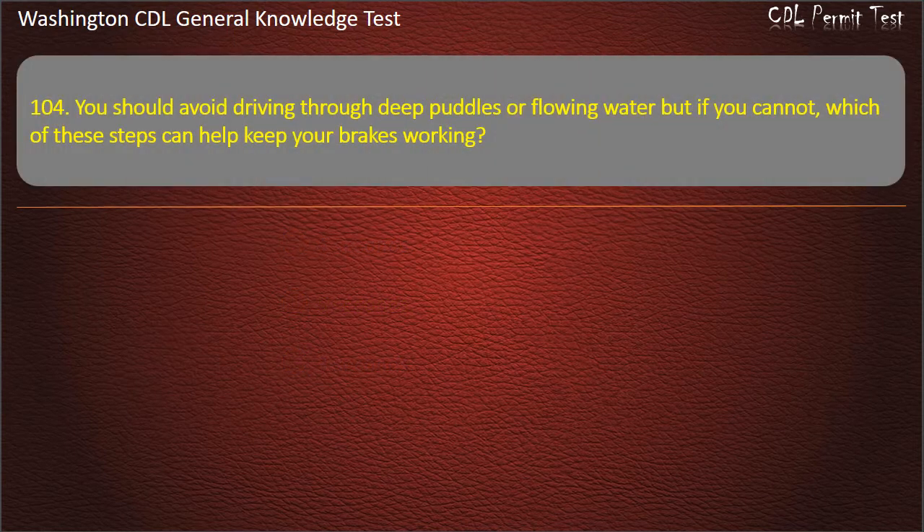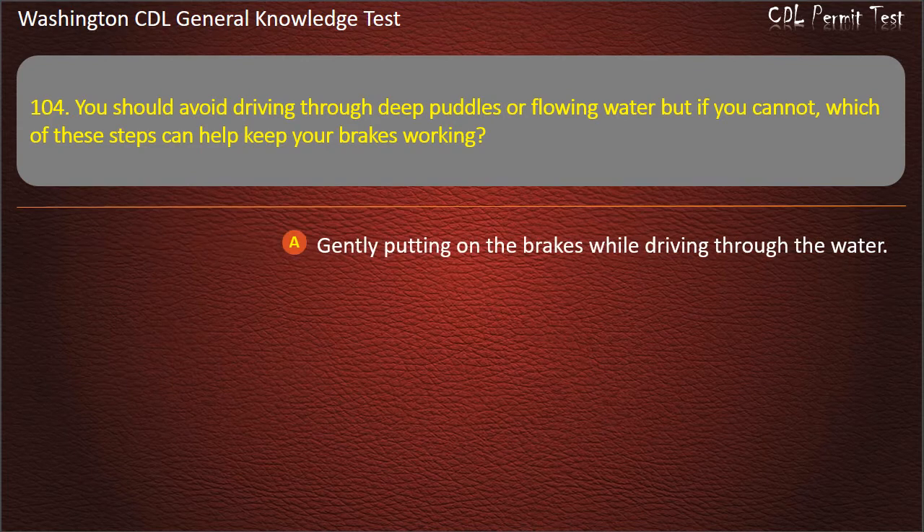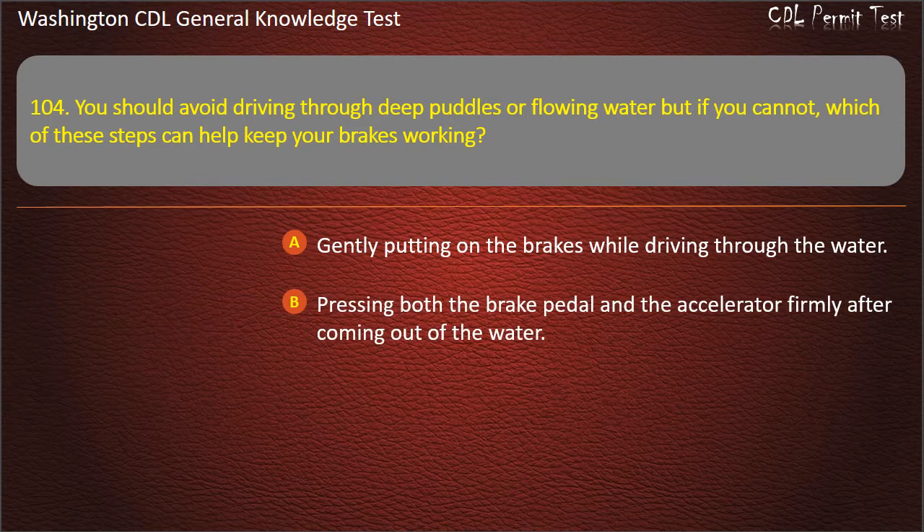Question 104. You should avoid driving through deep puddles or flowing water, but if you cannot, which of these steps can help keep your brakes working? Gently putting on the brakes while driving through the water; Pressing both the brake pedal and the accelerator firmly after coming out of the water; Turning on your brake heaters. Answer: Gently putting on the brakes while driving through the water.